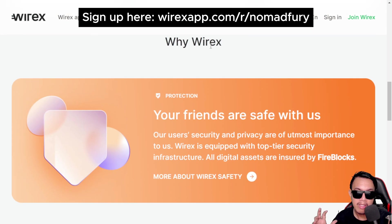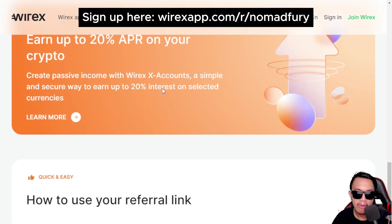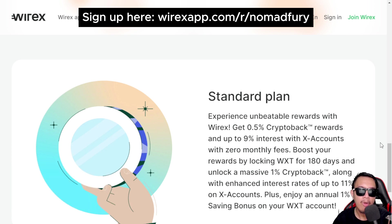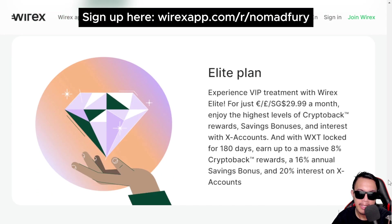Safety and security of funds is always Wirex's number one priority. There are three pricing plans: the Standard Plan offers 0.5% crypto back and up to 9% interest with X Accounts at zero monthly fees. Locking WXT for 180 days unlocks 1% crypto back plus enhanced interest rates up to 11% and a 1% annual savings bonus on your WXT account. The Premium and Elite plans offer a monthly subscription in SGD with further upgraded rewards.